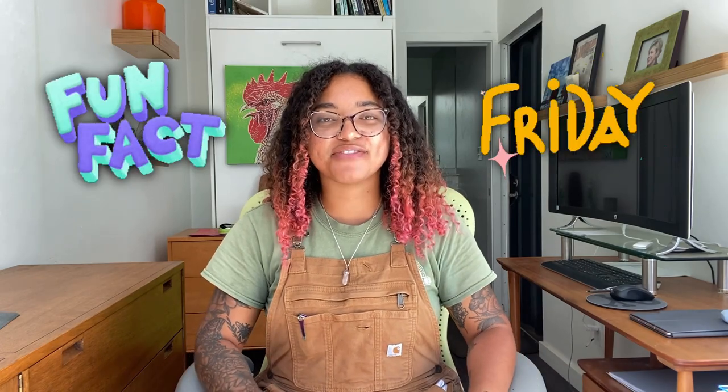Hey everyone, it's Vivian here at Green Fire Farms and it is my favorite day of the week. That's right, it is Fun Fact Friday.